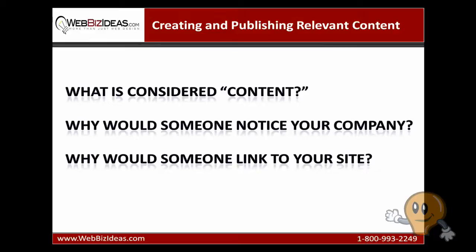Remember, the goal of every search engine is to help users find useful, relevant, and valuable information that they are looking for. So the first objective to increasing your site's search engine rankings is to build relevant content.